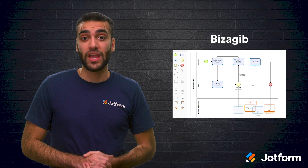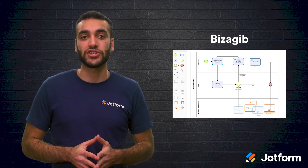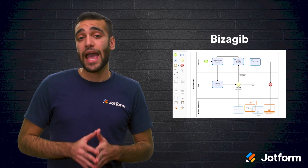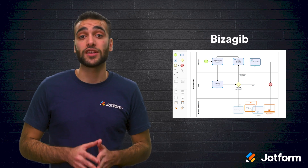Next up, we have Bizagi. They provide solutions for both digital and robotic process automation. They have business process modeling software, application development, and a platform for automating processes across the enterprise.